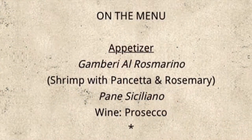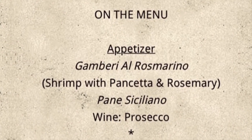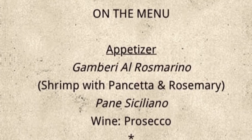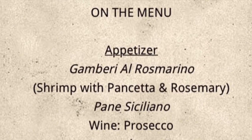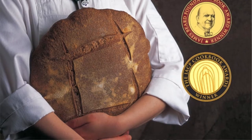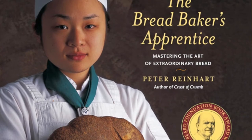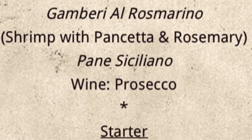This week's episode has an Italian theme. We're going to start out with a gamberi al rosmarino, a shrimp with pancetta and rosemary. With that, we'll have a pane siciliano. Like many of the breads that I bake, this one is from The Bread Baker's Apprentice by Peter Reinhardt. Reinhardt says this is one of his absolute favorite breads — mine too, though I do love the baguettes from his book. With the appetizer, we're going to be serving Prosecco, which is a sparkling wine.